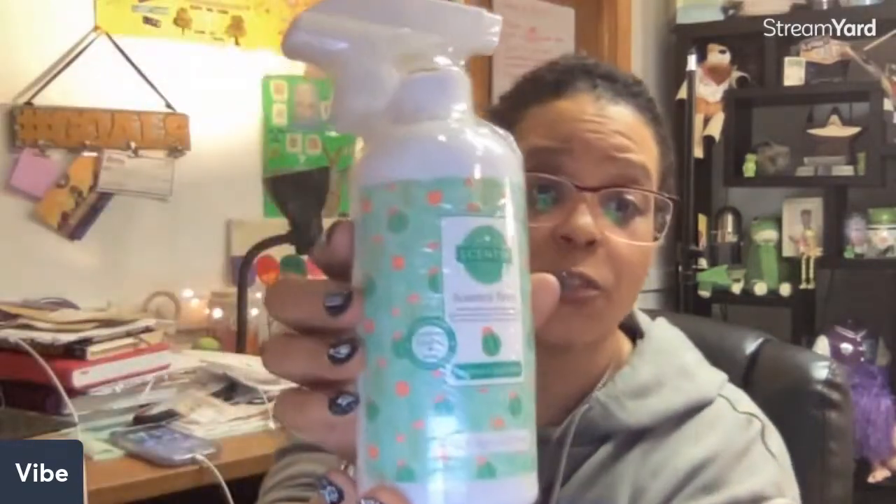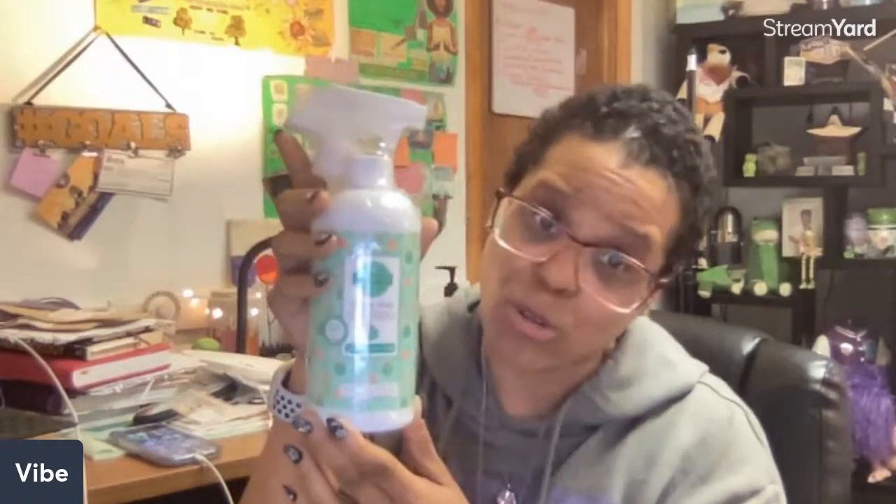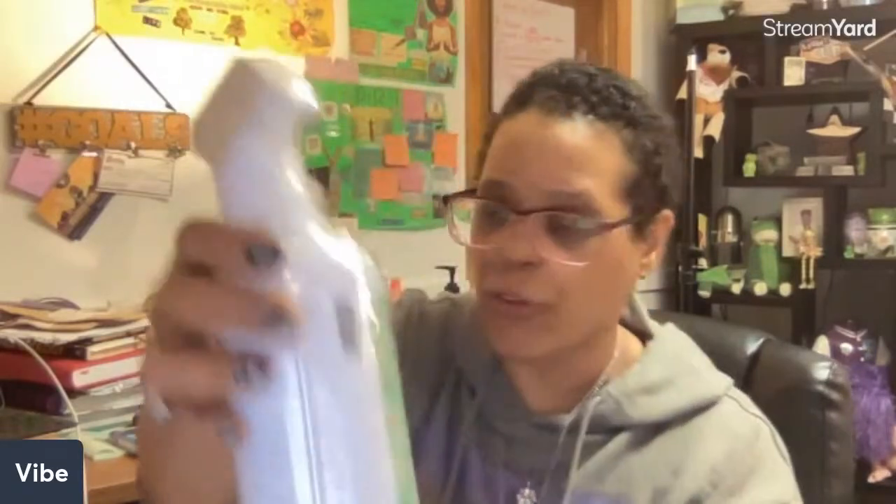You also get a Cucumber and Cactus Water Scentsy Fresh — this is the size of the bottle. Scentsy Fresh is like Febreze; you can spray it basically anywhere. I spray mine on my curtains, on the couch, on the rug, and even in shoes.